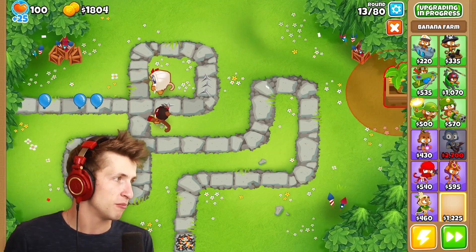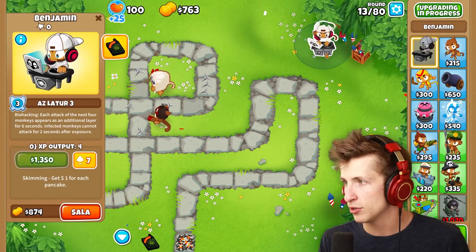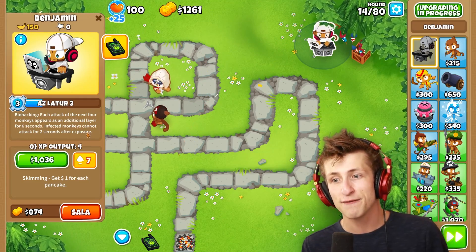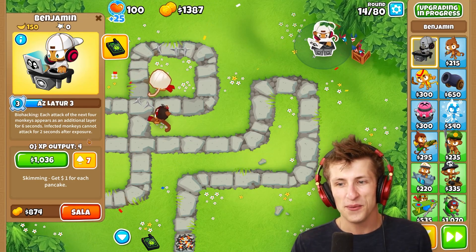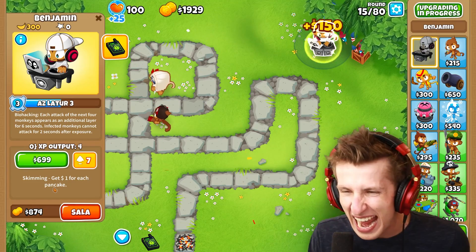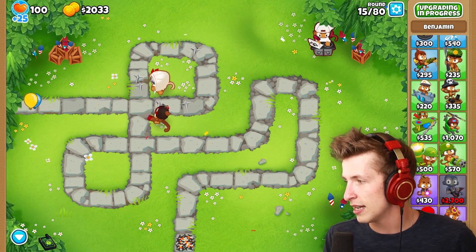Banana Farm's just a banana farm? Let's put Benjamin down. Does Benjamin have Biohacking? 'Each attack of the next four monkeys appears additional layer for six seconds.' 'Infected monkeys cannot attack for two seconds after exposure.' Wait — 'Skimming get one dollar for each pancake?' What do you mean pancake? Why does it say pancake?